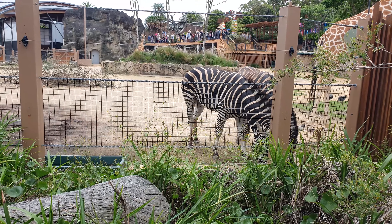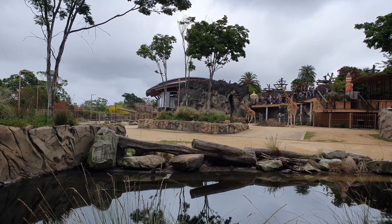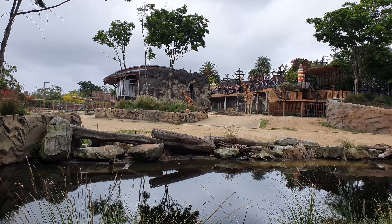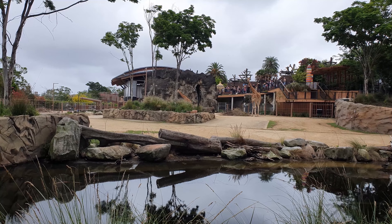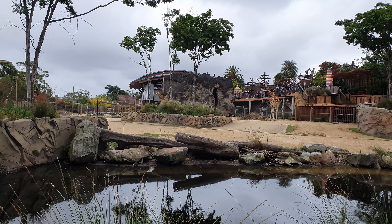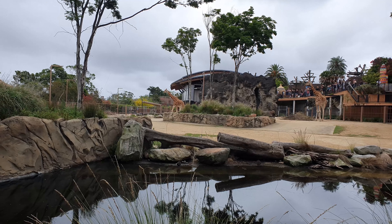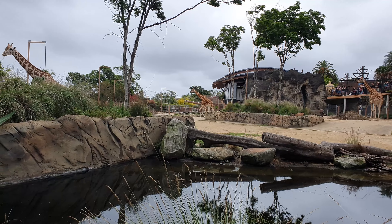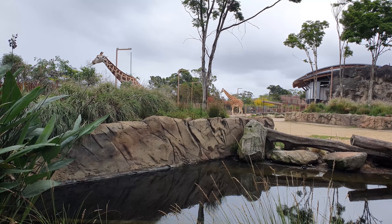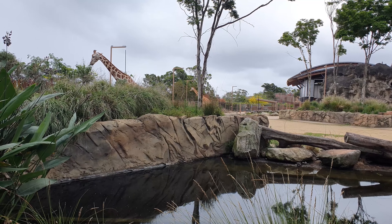We've got some zebras here as well. He is a very big boy — he stands in at about 5.6 meters tall and weighs in at 1,360 kilograms. That actually makes him the second largest giraffe in Australasia. To the left hand side of the exhibit is Jimmy's big sister. Her name is Zarafa, she is 20 years old, and they have the same dad but different mums.